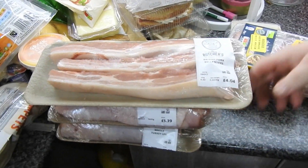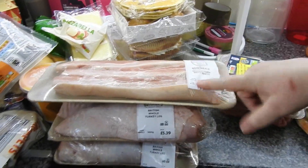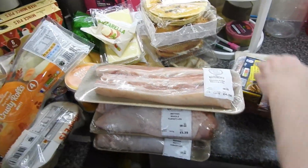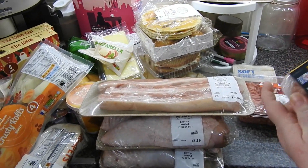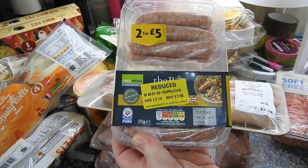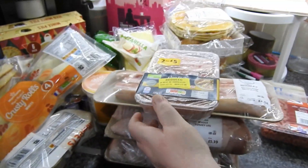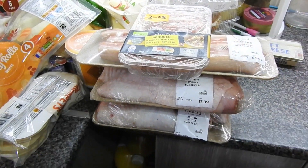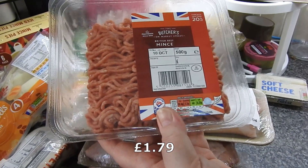Belly pork — this is going to be pork adobo. That was really nice, it's on the channel. If you like sweet Asian food, give it a try. I found some reduced chipolatas — best of chipolatas, so I grabbed them, they'll just go in the freezer. Just grabbed some mince too, that'll go in the freezer as well.